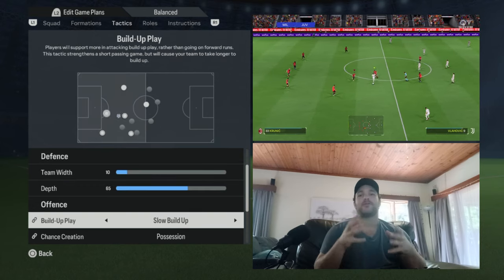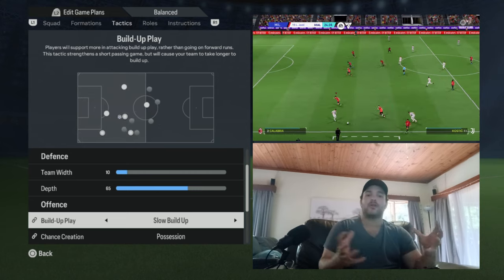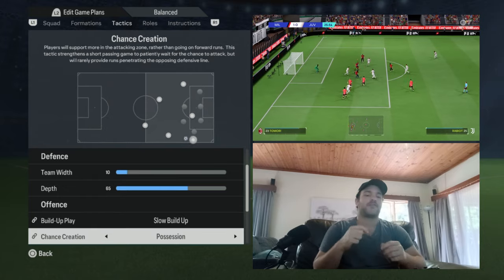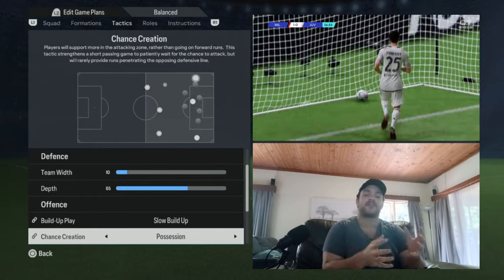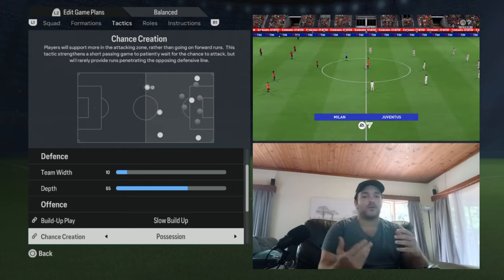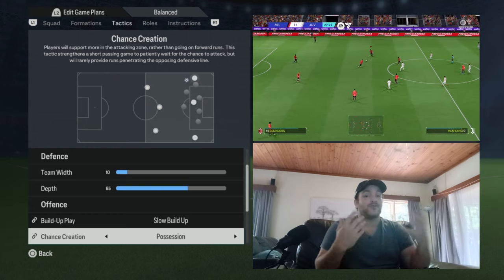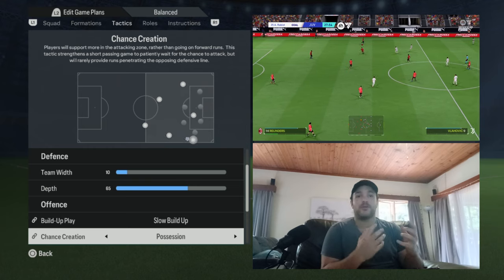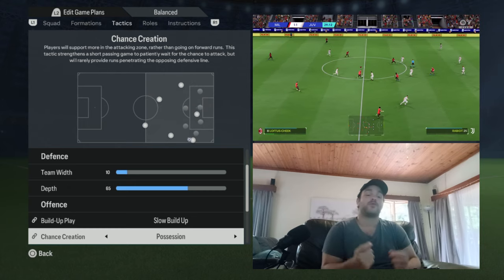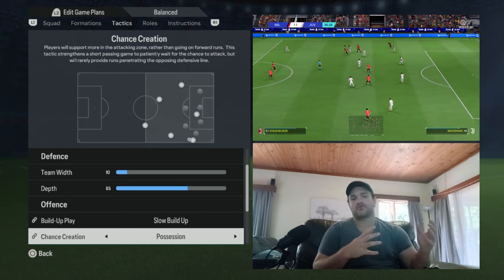Moving on to the offense, with the build-up play going forward, it is a slow build-up. This helps get the likes of Pirlo, Maldini, Nesta, and others on the ball, having them show for it from goalkeeper restarts and progressing from the back effectively. For chance creation, I've gone with a possession-based system — try your damnedest to make sure you're looking after the ball. Make sure you're not turning it over, because Kaká and Pirlo were very effective in possession. Kaká linking up with Pirlo, dropping deep, driving at the opposition — that's what you want. Rotate the ball nicely and avoid risky passes.